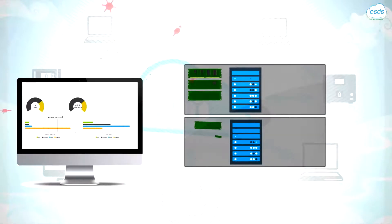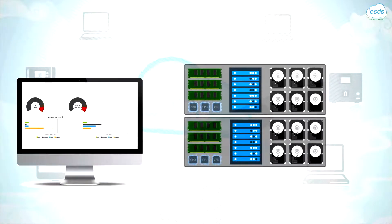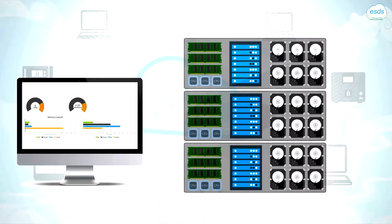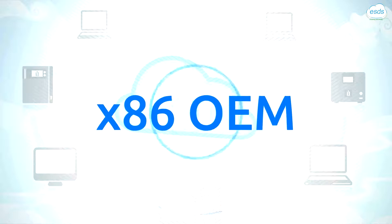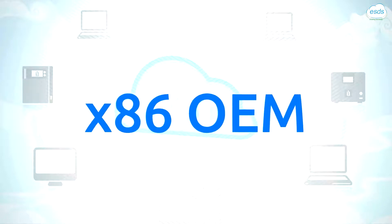Just deploy only what you have today, and the control panel will tell you when you need to procure more compute power. Enlite 360 is OEM independent, so you can buy new hardware from any x86 OEM.